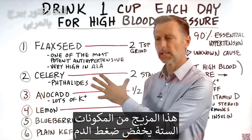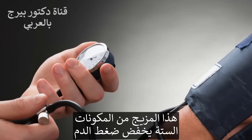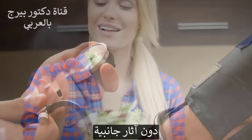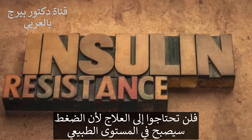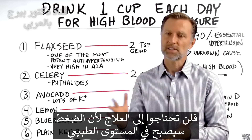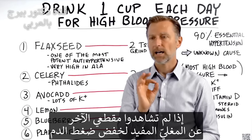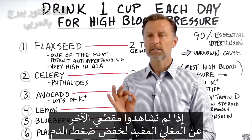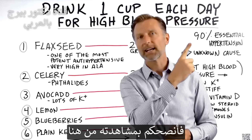The combination of all six things will definitely bring your blood pressure down nicely without the side effects, as you get your diet under control and fix your insulin resistance to the point where it's normalized. If you haven't seen my other video on the tea you can drink to lower blood pressure, check that out.